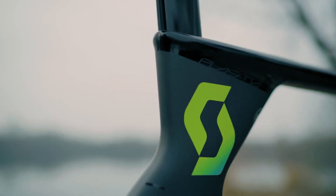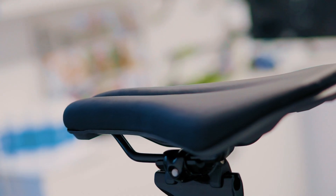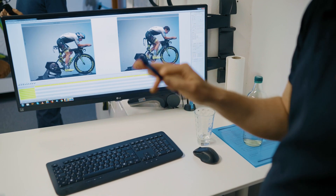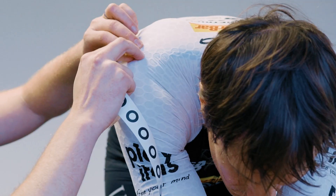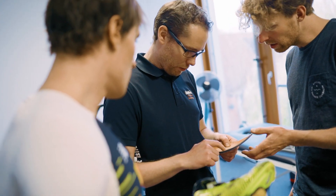Marginal gains has become something of a mantra in cycling, but never more so than in triathlon, where athletes are constantly pushing the boundaries of positioning and aerodynamics, weight and performance in ever higher directions in search of precious seconds. Helping riders to find the sweet spot in the middle is at the core of what world leaders in bike fit Gebbiumized focus on.